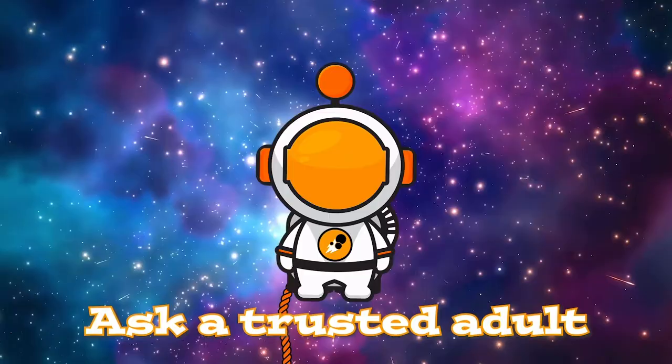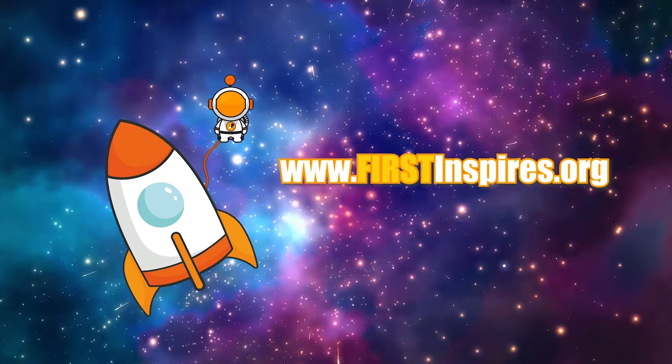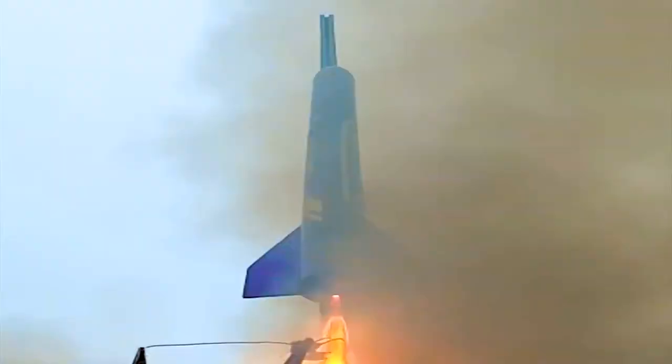Ask a trusted adult or teacher to help you join a team today at www.firstinspires.org. But for now, sit back, relax, grab some popcorn, and enjoy the show!